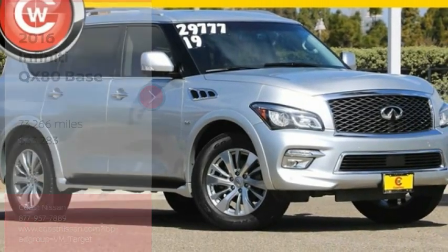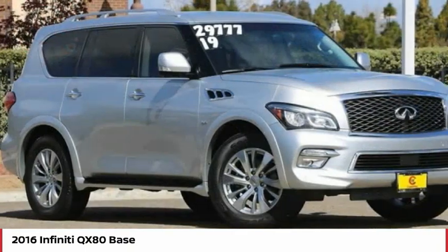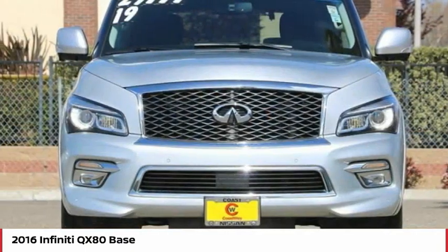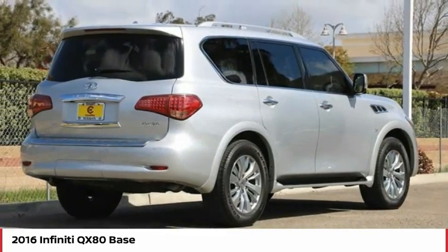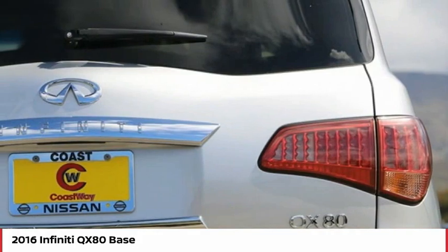Looking for the right vehicle? Check out the 2016 Infiniti QX80. If you are in the market for a full-size luxury SUV with all the latest technology to make driving easier, look no further than the Infiniti QX80. It packs a strong engine, excellent manners, and a well-equipped cabin.